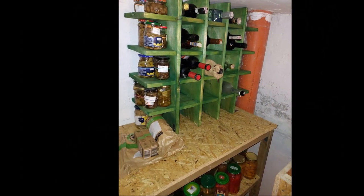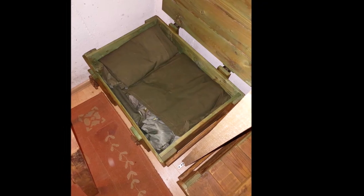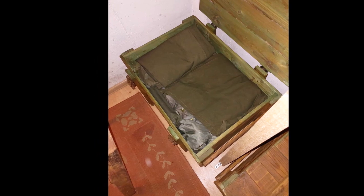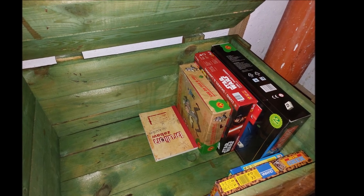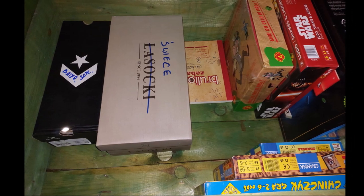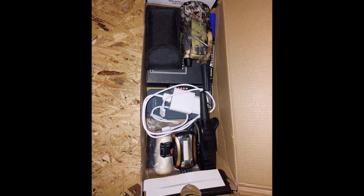Zawartość skrzyń na razie przynajmniej w części nie zmieniła się – pozostawiłem jeszcze na dole stare maski przeciwgazowe i sprzęt wojskowy typu OP1, ale będzie on wyniesiony prawdopodobnie do szopy. Ta skrzynia zostanie przeznaczona na żywność zapasową. Tymczasem w drugiej skrzyni umieszczam na razie niezbędniki z oświetleniem.